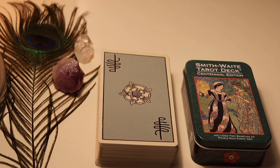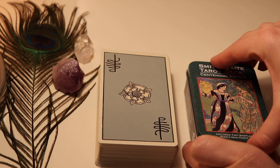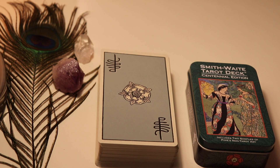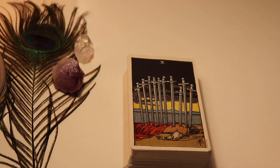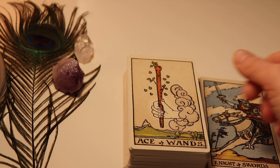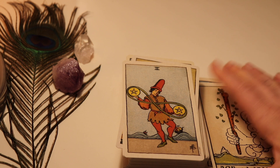Then off to the Rider Waite-Smith decks. I only have the Centennial Edition — the commemorative set with the big cards and then the tiny cards. I also have one mini-sized Rider Waite-Smith deck in the centennial style that I carry in my purse. I actually have five standard Rider Waite-Smith decks and for me I like the coloring on this edition — I like it more subtle.